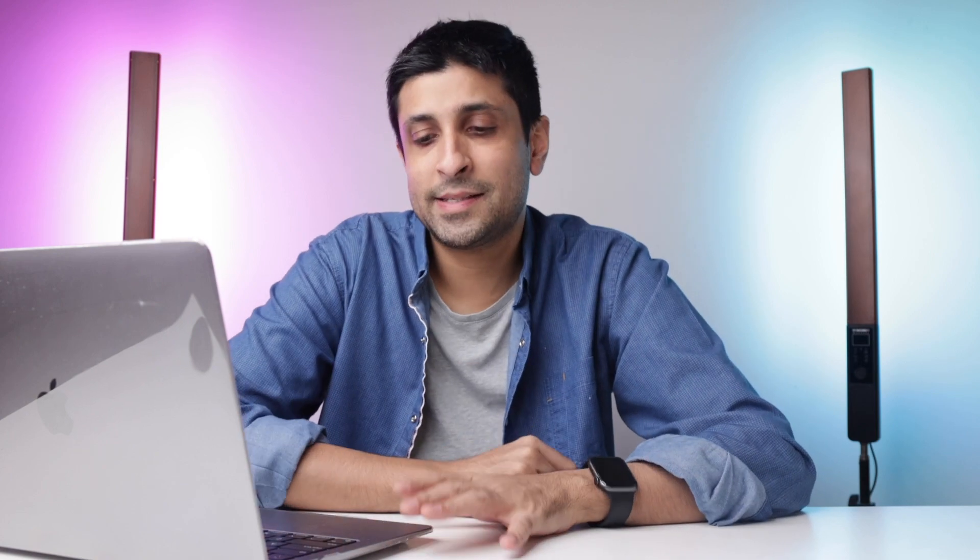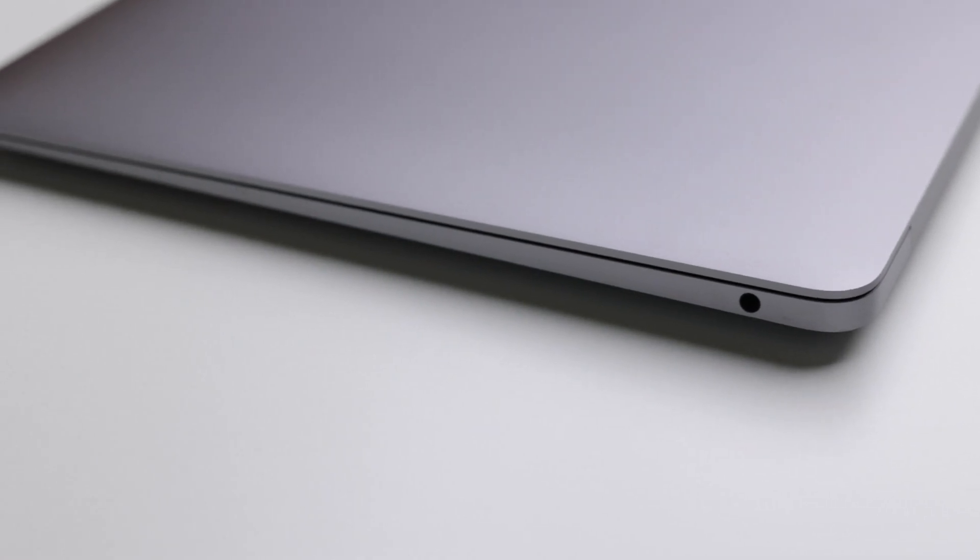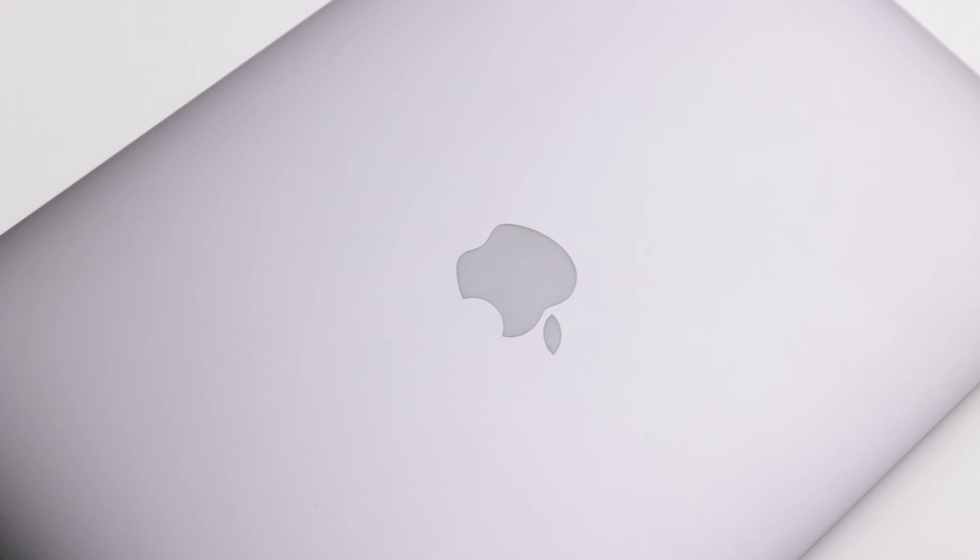The first thing I should mention is the specs of my particular machine. This is a MacBook Air M1 with 8GB of RAM and 512GB of SSD storage. I chose the 8GB RAM because in Macs, especially the M1 Apple Silicon series, RAM doesn't matter as much as it does in PCs. With my budget, I was more comfortable raising the SSD size rather than the RAM.